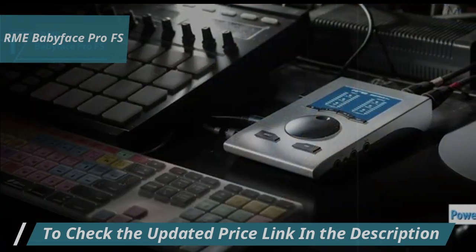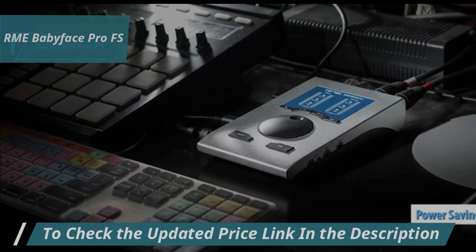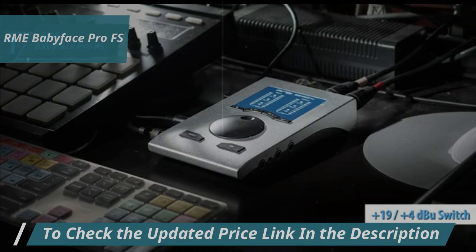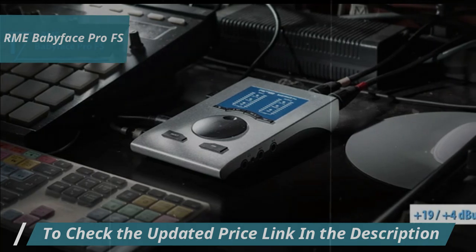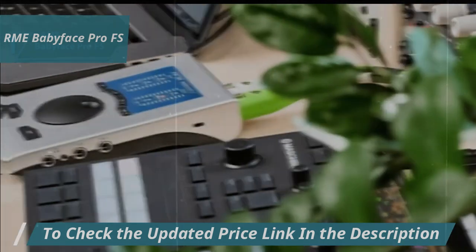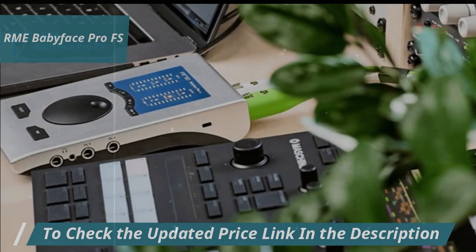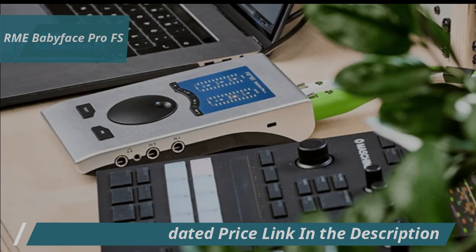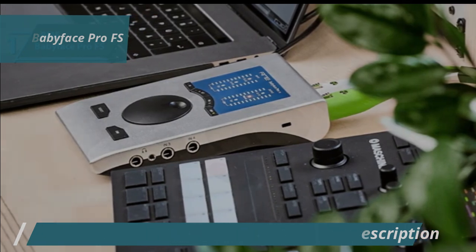Its innovative power-saving features deliver top-notch sound fidelity without sacrificing volume, noise, or distortion. The handy Plus19/Plus4 DVU switch on the bottom provides an easy way to reduce output levels, enhancing signal-to-noise ratio for sensitive active speakers and preventing distortion, all while keeping TotalMix FX faders near 0 dB instead of extreme attenuation.